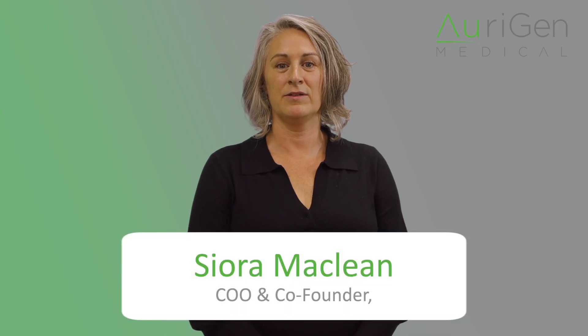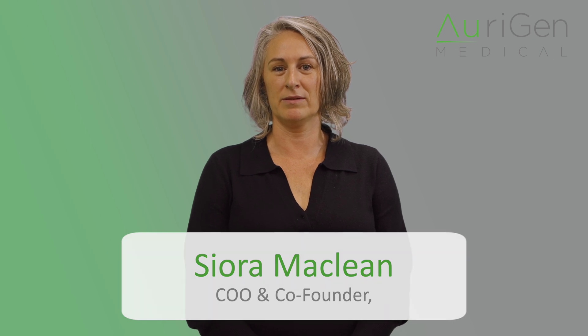Hello, I'm Shira McLean, COO and co-founder at Origin Medical. Many of you will be familiar with us from our three previous highly successful campaigns on Spark. Each of these previous campaigns had a specific objective or milestone in mind and we're delighted to report the successful achievement of each of these on budget and on time.